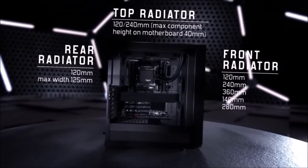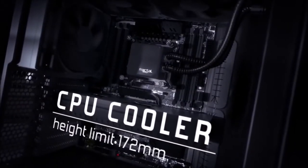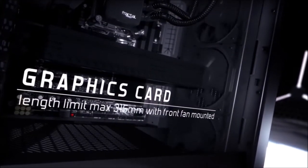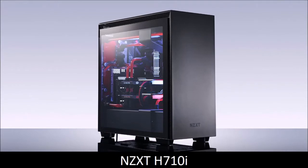The power supply cage at the bottom can accommodate a standard size PSU, while strategically placed rubber grommets and cutouts help with cable management. Ultimately, if you can't spare more than $100 for a new case but don't want to compromise on quality, the Fractal Design Meshify C is, in our opinion, the best budget PC case currently on the market.